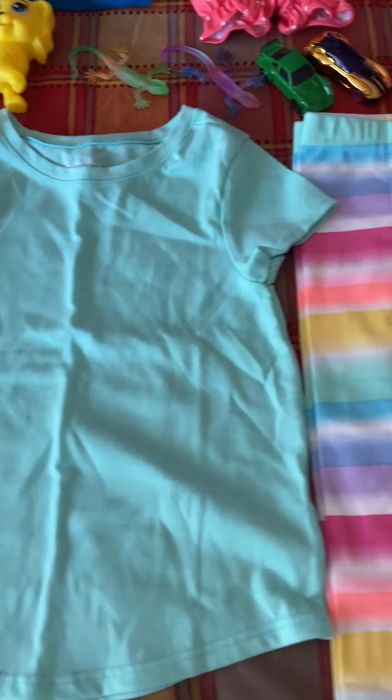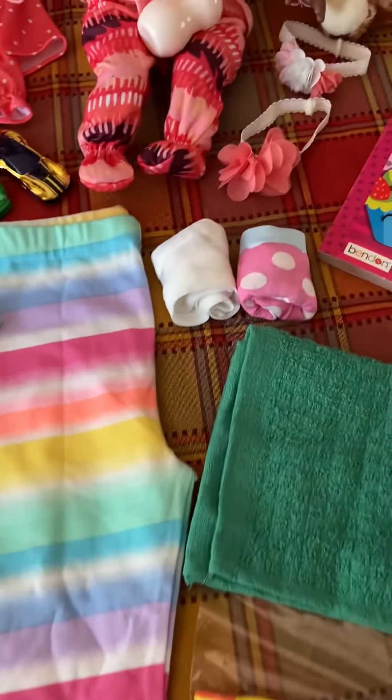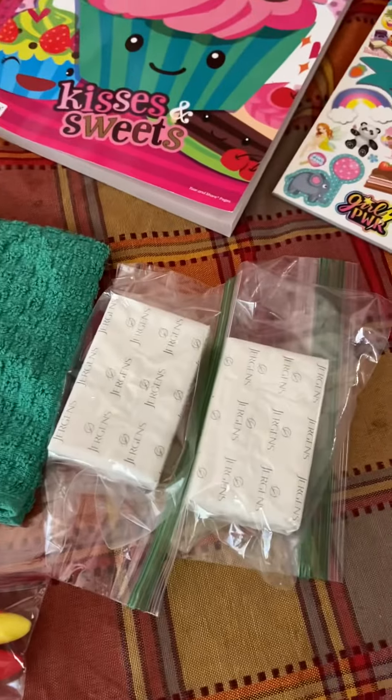First we have a t-shirt and a pair of pants and two pairs of underwear. Then we have a couple toothbrushes, a washcloth, and two bars of soap.